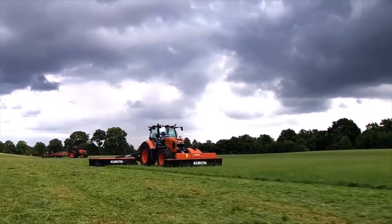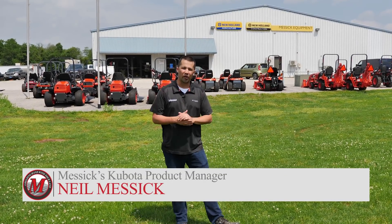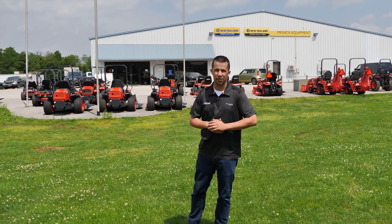Messicks, a helping hand with your land. Neil from Messicks here today at our Abbottstown store. Going to take you around a little tour today.